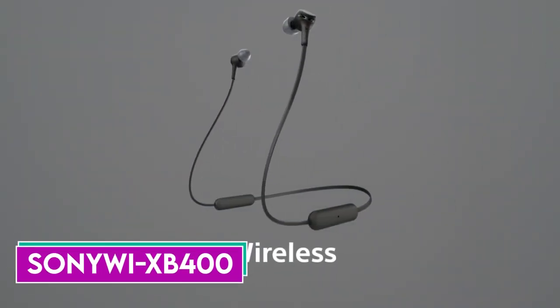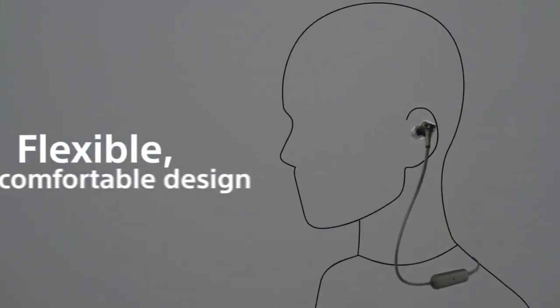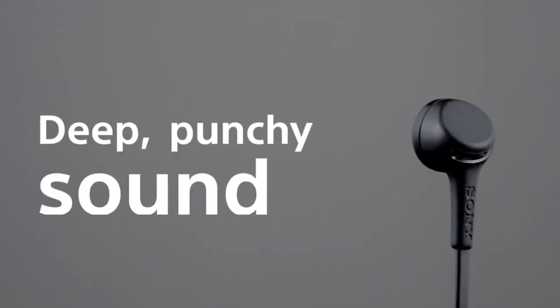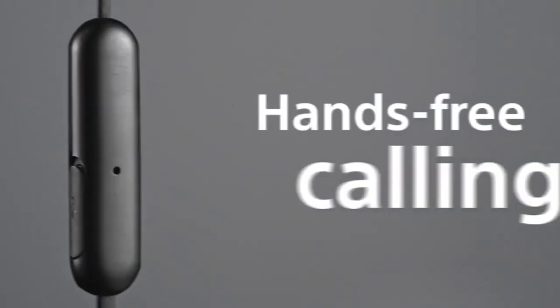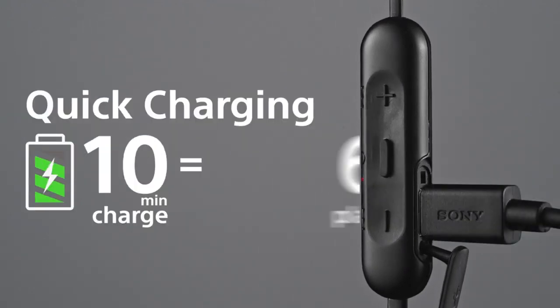Number 6: Sony WI-XB400. Sony may often play in the higher end, but there are very affordable options too. The WI-XB400 was made for tighter budgets, and when battery life matters, these neckband earbuds are up to the task. With up to 15 hours of battery life on a single charge, that's probably enough juice to pace you over a few days or on a long flight. It's always nice that you get USB-C to charge with too.